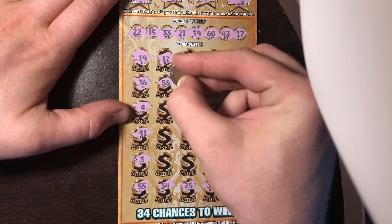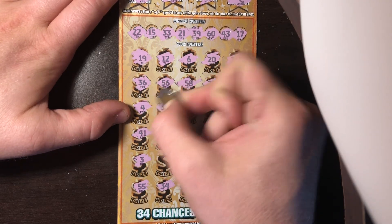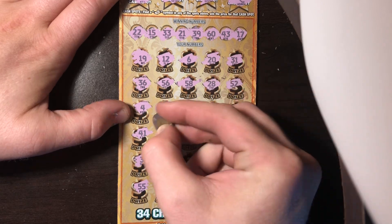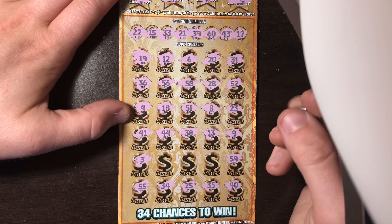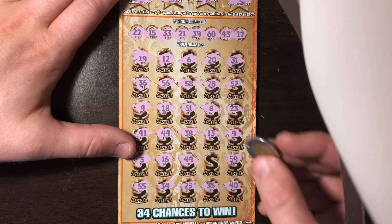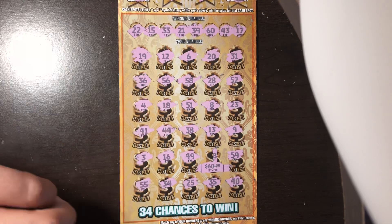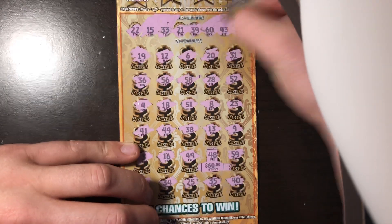Got a 56 — nope. 58 — no numbers in the 50s. 28 — only got a 22 and a 21. 18 — nope, we had that 17. 51 — no 50s. And 8 — no single digits. 44 — we got a 43. 38 — we got a 39. 13 — nope. 16 — we got the 15 and then the 17. 49 — got a 39. If we win we'll win 60 bucks, but it ends in an 8 and we don't have anything ending in an 8. Nothing on this ticket.